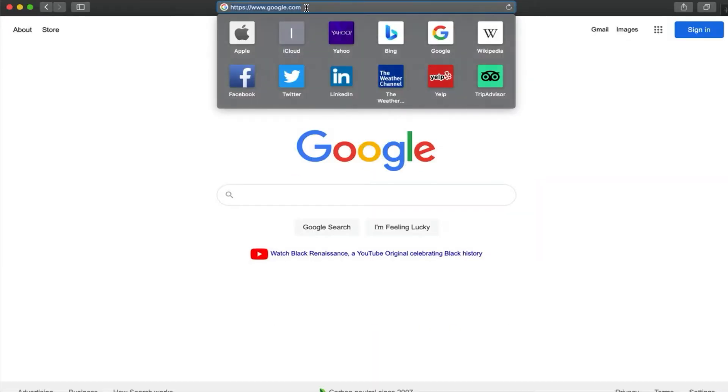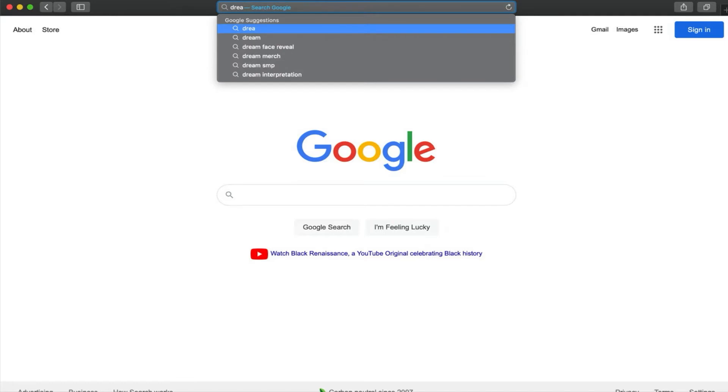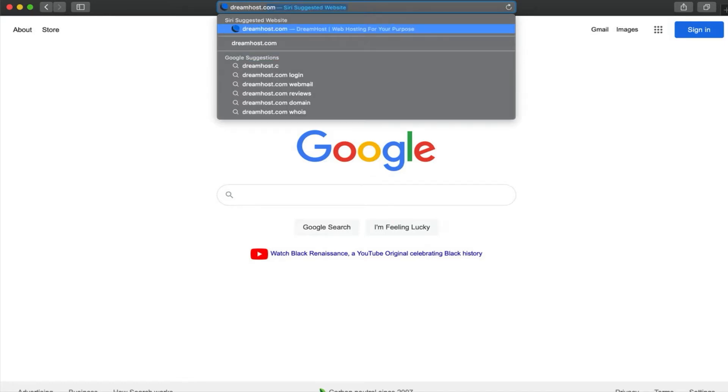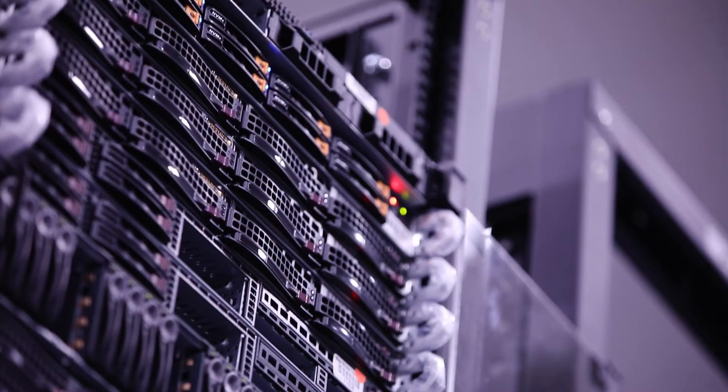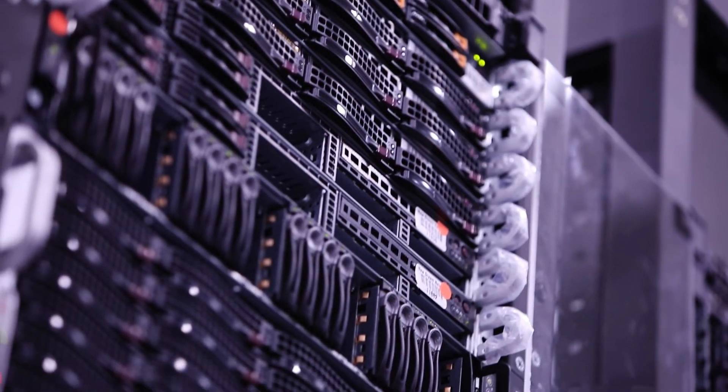A domain name is what you'll type into a browser in order to visit a specific website. Essentially, it's the site's address since it's where the site lives on the web. For that reason, all domains also belong to something called a domain name system, or DNS.